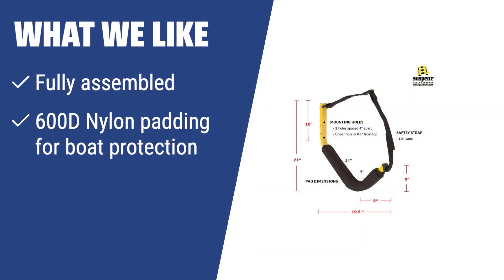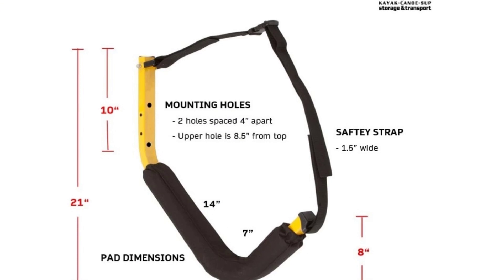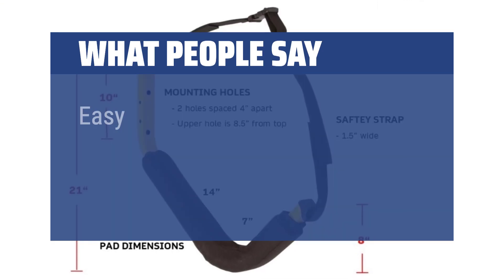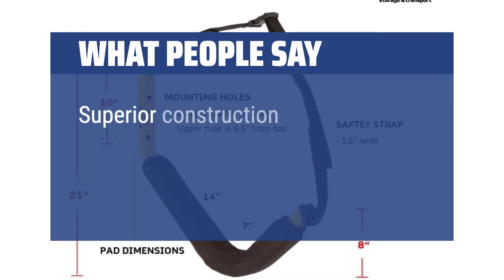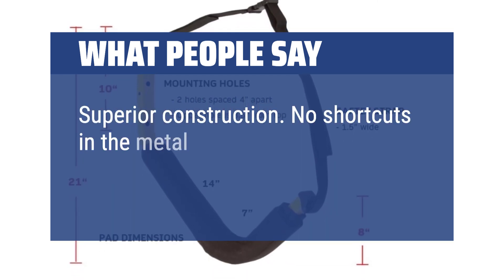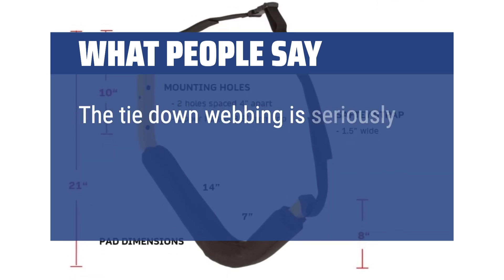What we like: If you need a flexible solution for indoor and outdoor storage of your kayak, the Easy Compact Kayak Rack from Suspense is the ideal choice for you. With easy assembly, durable materials, and the ability to hold boats up to 125 pounds, this rack is perfect for trailers, small houses, or garages. What people say: Easy to follow instructions and easy to install. Superior construction — no shortcuts in the metal fabrication. The tie-down webbing is seriously heavy-duty.